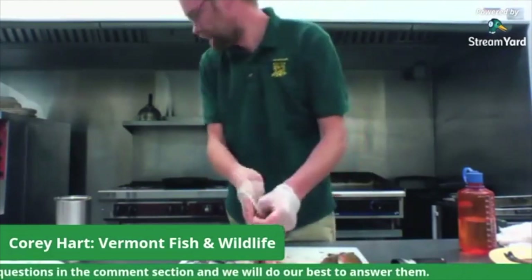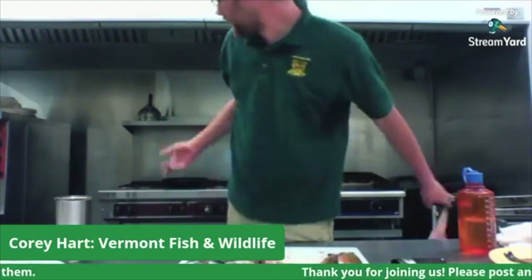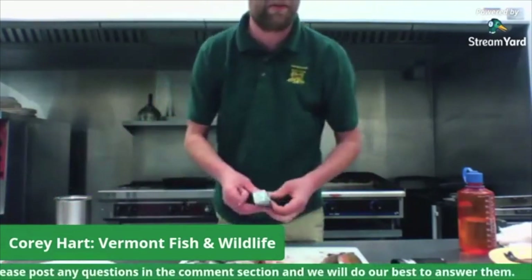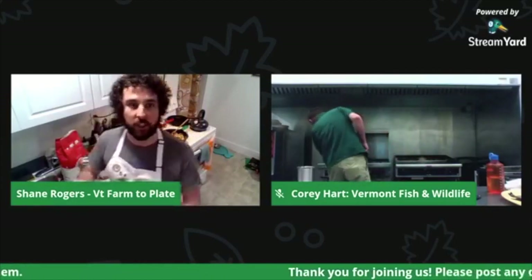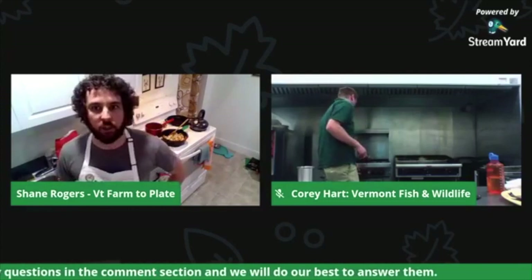I'm going to take off my gloves. Behind me I've got my pan — I'm going to heat that up and get some butter in it. We're going to turn back over to Shane for a second so I can rinse off these fish, and then I'm going to come right back and throw the fish in the pan. Awesome — and if folks tuning in have any questions or suggestions, just let us know. While Corey was working, I did throw some resources up into the chat — links to find local food, CSAs, and farm stands.